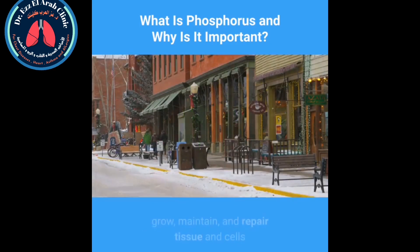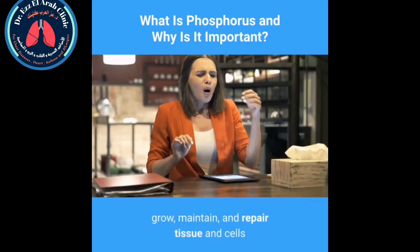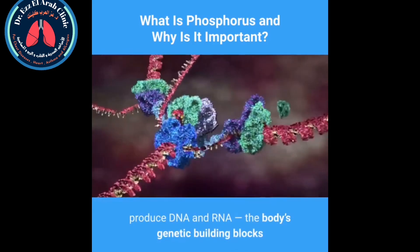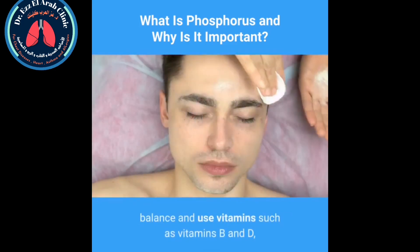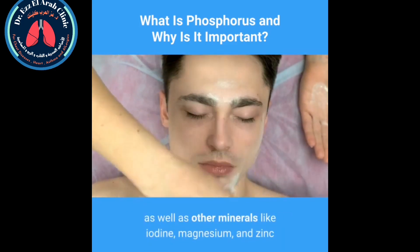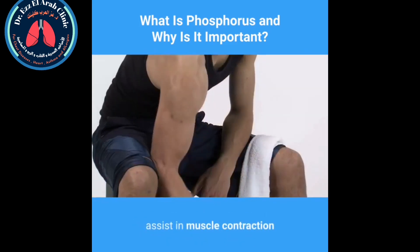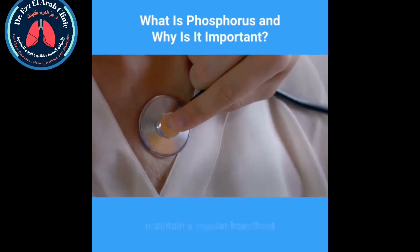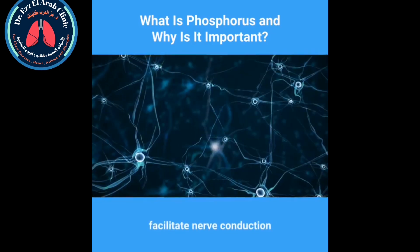Phosphorus helps to grow, maintain, and repair tissue and cells, produce DNA and RNA — the body's genetic building blocks — balance and use vitamins such as vitamins B and D, as well as other minerals like iodine, magnesium, and zinc. It also assists in muscle contraction, maintains a regular heartbeat, facilitates nerve conduction, and reduces muscle pain after exercise.